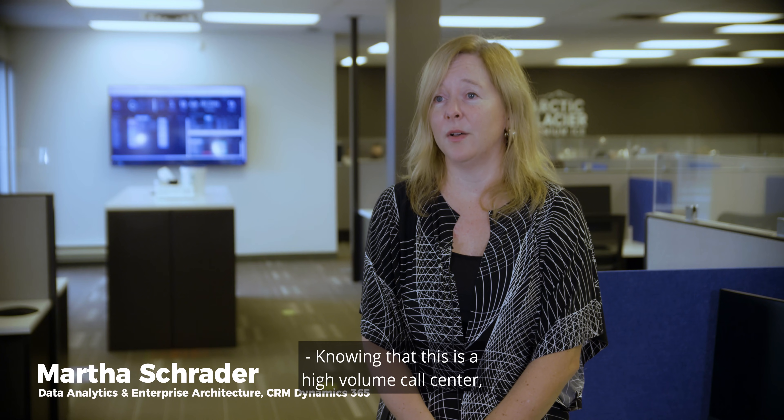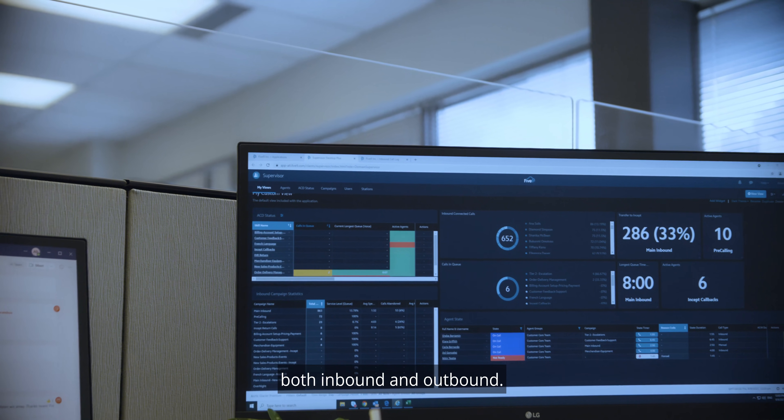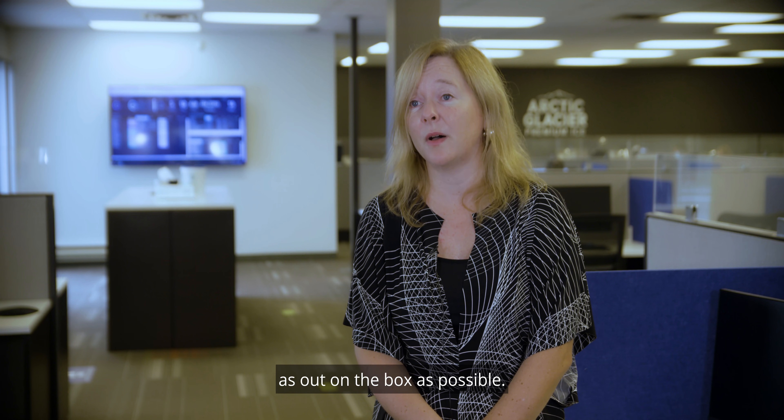Knowing that this is a high volume call center — they take about two million calls a year, both inbound and outbound — we really ensured that Arctic was trying to use the Microsoft technology as out of the box as possible.